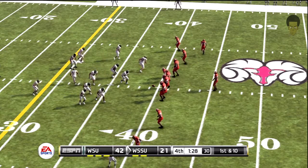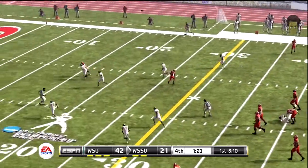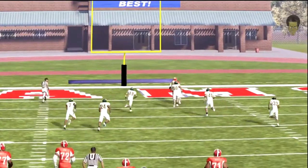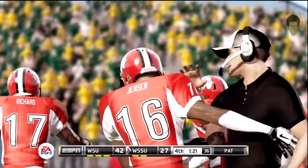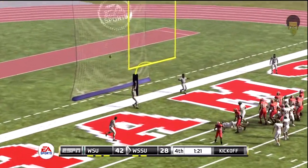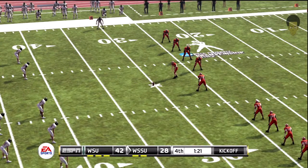They're calling an audible — going long. He'll take it all the way for the touchdown! For Richard, he's been responsible for three scoring passes. What I'm noticing more and more about this guy is he's very patient with the ball, and it's resulting in some nice scores, just like we've seen today. He hits the PAT. A five-play, 73-yard drive — the result, seven points. The score now 42-28.